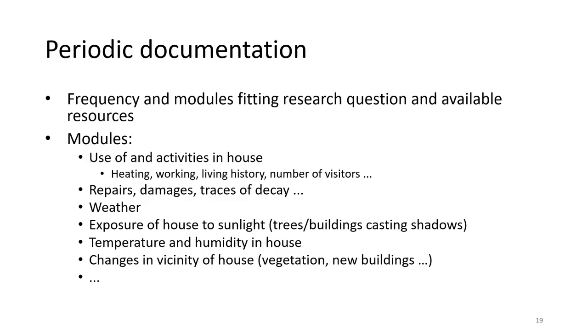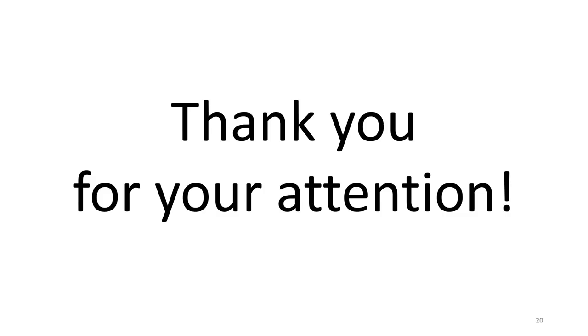We do not claim that our list of aspects and modules of documenting houses in open-air museums is exhaustive, but we hope that we could highlight some important aspects and look forward to an interesting discussion. Thank you very much for your attention!